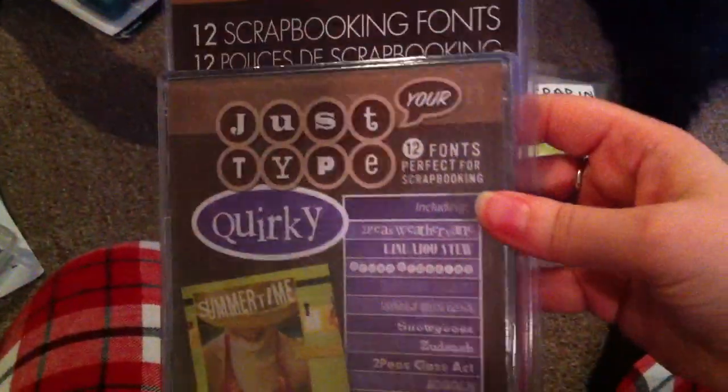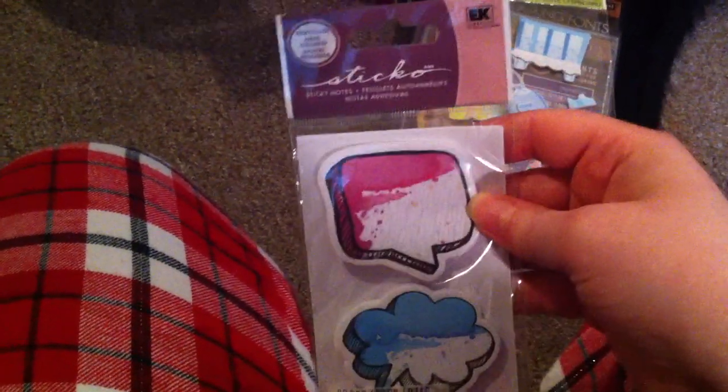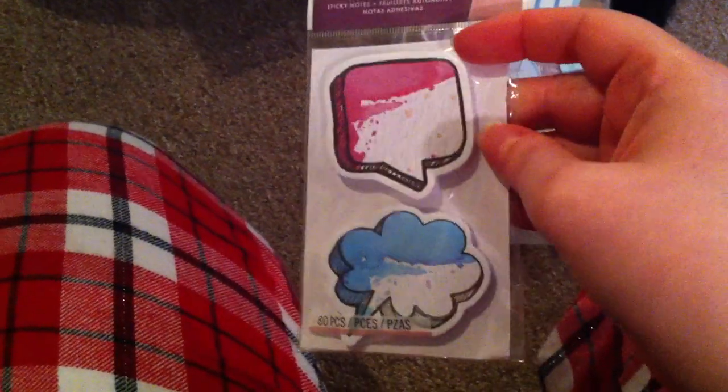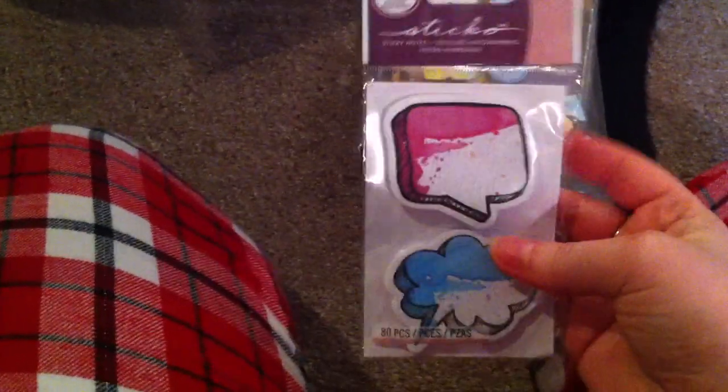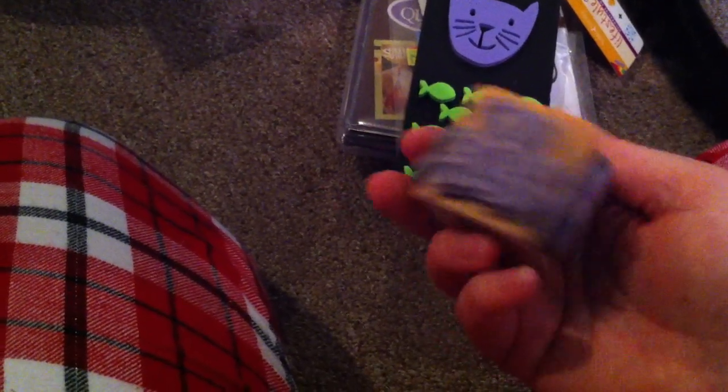In my goodie bag, I got this CD that goes in the computer and has all different fonts for making scrapbooks with, so that's kind of neat. And then I got these baby stickers, and these little sayings — these look really familiar to me, I think I've received these before. I probably don't really use them and I asked around if anyone wanted them, but they didn't. And then I got cat stamps, and this block stamp that has baby stuff on it, which is cute.